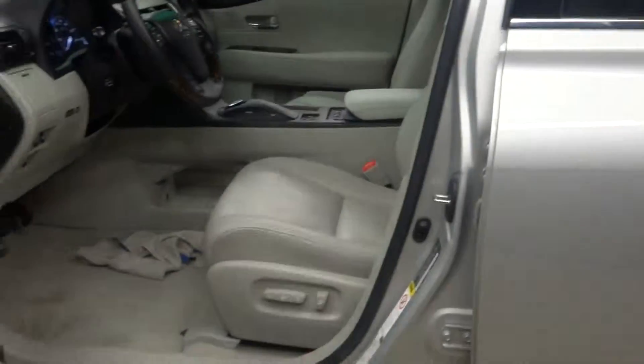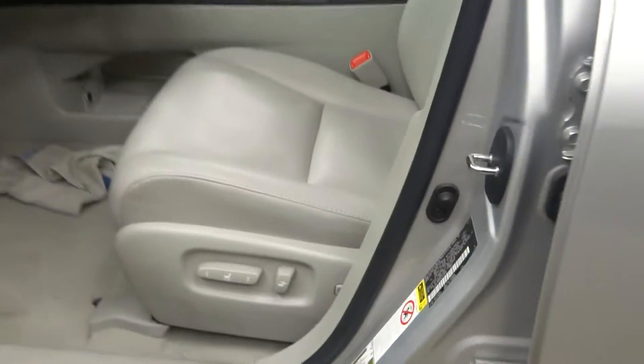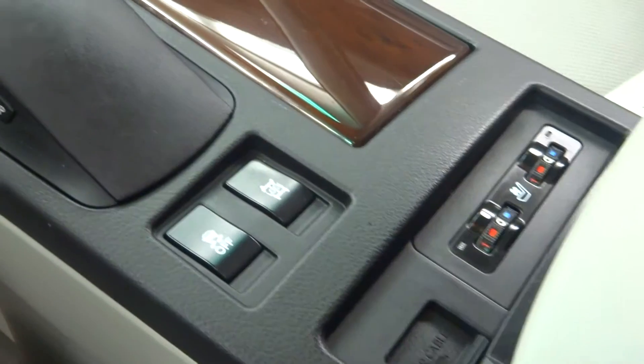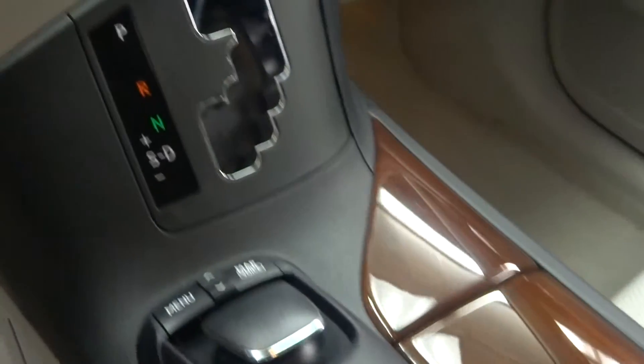It's got gray leather interior, power bucket seat. Gray leather trim, wood and leather steering wheel, wood grain trim.